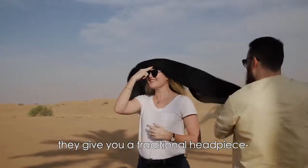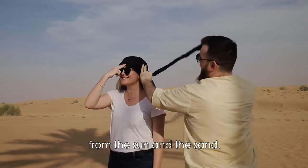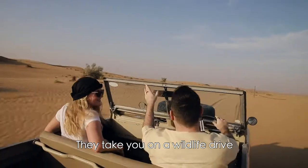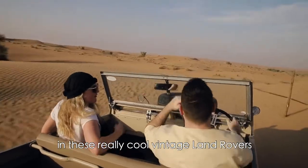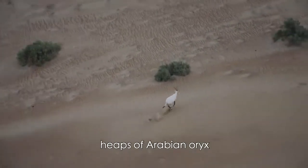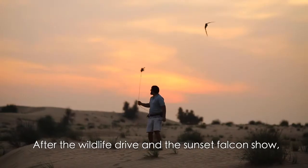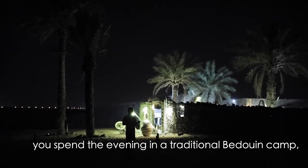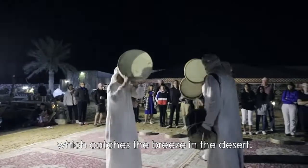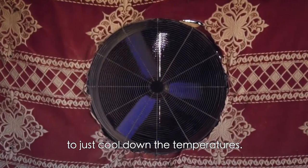When you arrive, they give you a traditional headpiece — a shelo or a gutra — which is good for protection from the sun. They also give you a refillable water bottle, which I really like. They take you on a wildlife drive in these really cool vintage Land Rovers through the Dubai Desert Conservation Reserve. You get to see heaps of Arabian Oryx and other local animals. After the wildlife drive there's a Sunset Falcon Show, and you spend the evening in a traditional Bedouin camp built on a sand dune, which catches the breeze in the desert. They also make use of some modern amenities such as fans in the tent to cool down the temperatures.